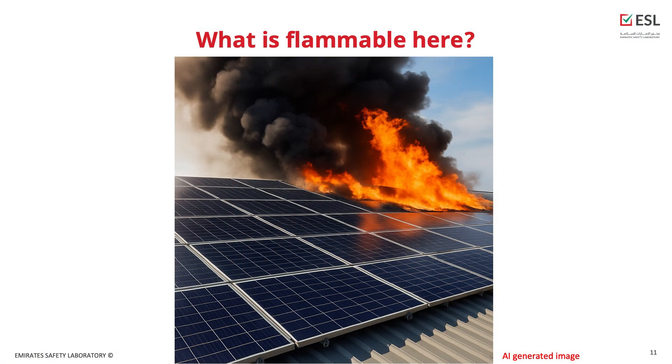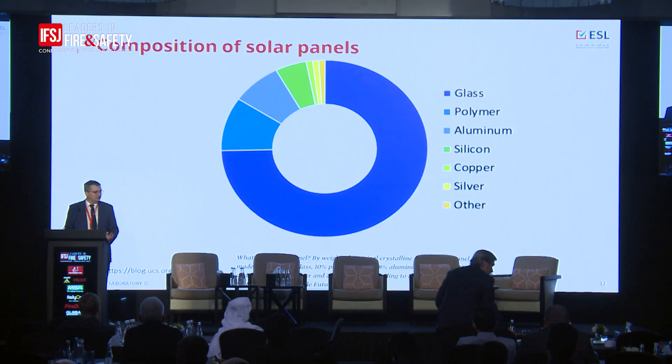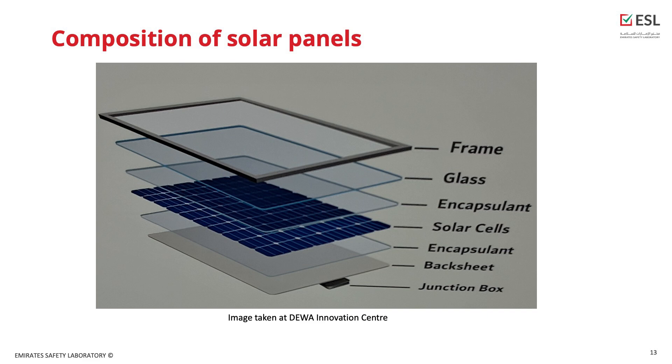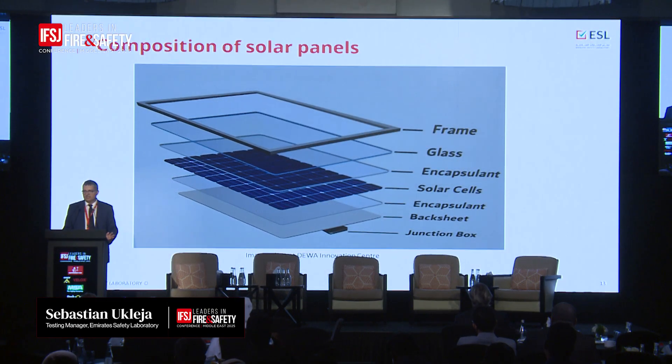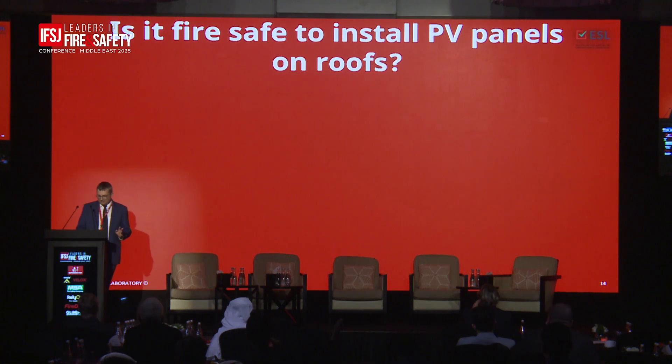You might ask: where is the fuel for a fire? What is flammable here? You may have seen in the news that panels do burn — so what's burning? It's not really the silicon itself, which can burn only at very high temperatures. The main contributors are polymers. The backsheet, if there's no glass at the back, is typically a polymer. There's also the junction box and cables. Most importantly, the solar cells are encapsulated — traditionally in EVA, which is a polymer that does burn. So there's a lot of fuel in these panels.